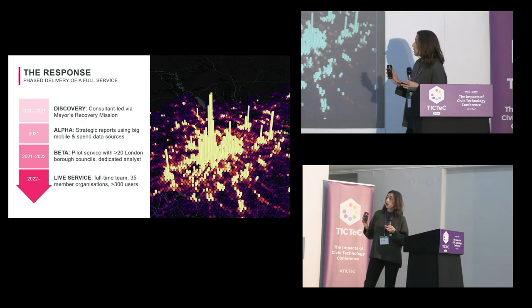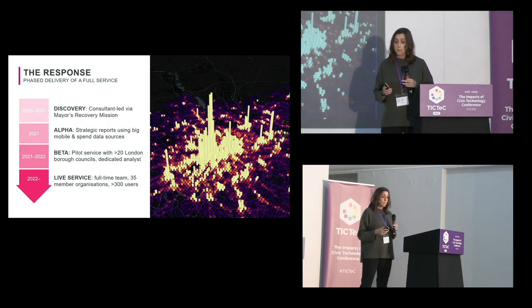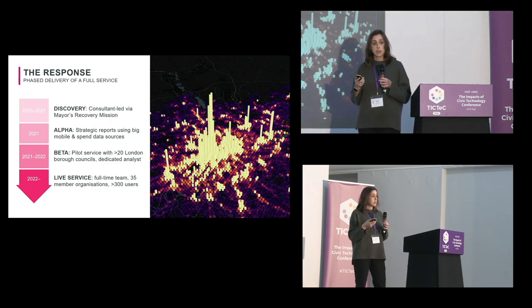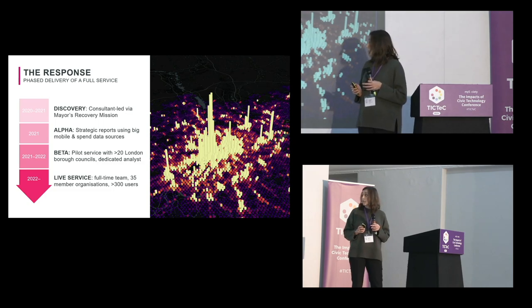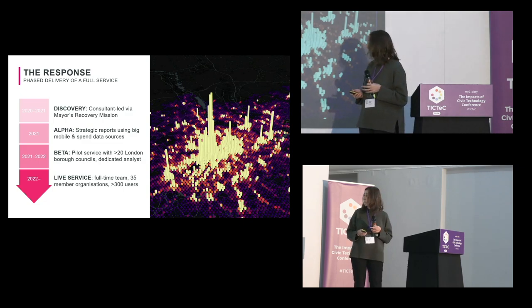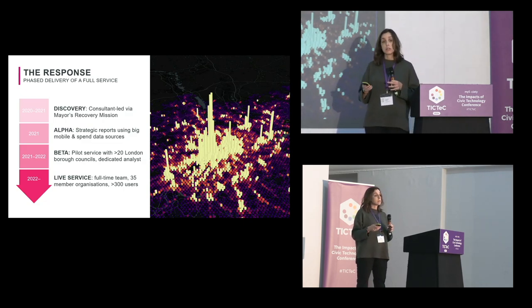We rolled out a discovery phase in 2020, which was consultant-led via the mayor's recovery mission for COVID. Following that we had an alpha phase comprising strategic reports to leverage the data we managed to get in those early days to say interesting things about how London was coming out of COVID recovery. Our beta phase started in 2021 — a pilot service with about 20 London boroughs and one dedicated analyst. Then the live service started in 2022 with a full-time team: 35 member organizations and about 300 users working with our datasets. We've really grown — it's been a slow and bumpy road.